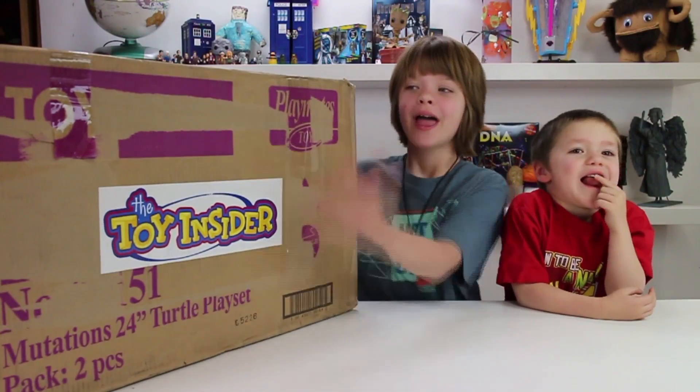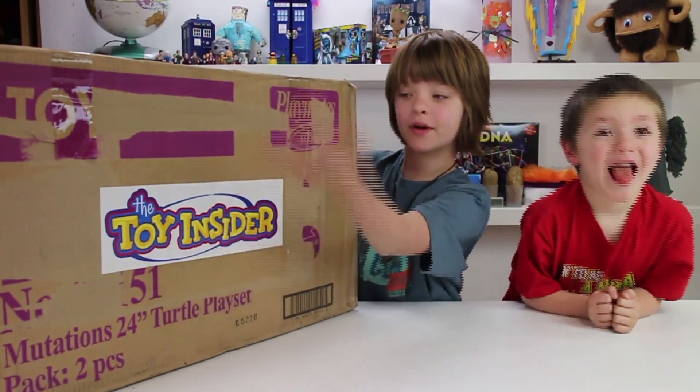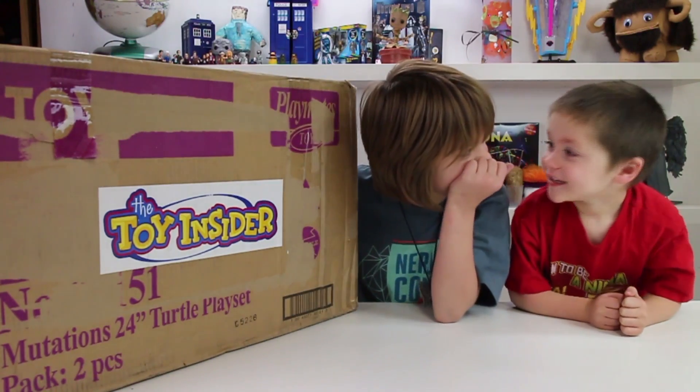Hi everyone, it's Presley at ActoGames.com here, and today we're going to be opening our November Toy Insider Monthly Surprise Box. Cooper, are you excited? Yes!